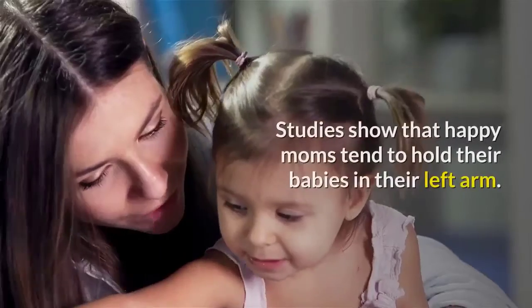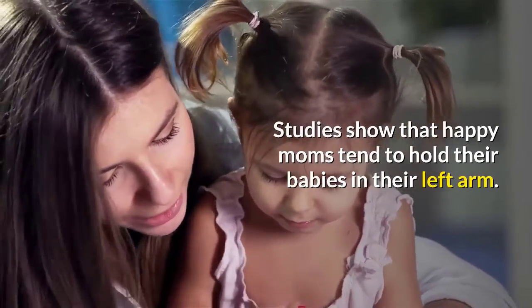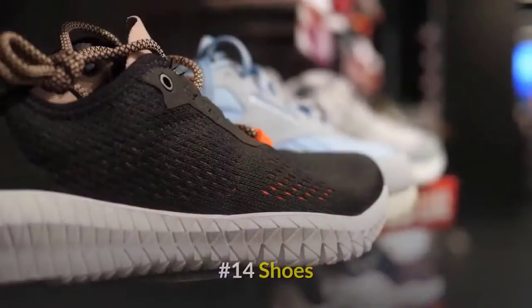Number thirteen: holding the baby. This might seem like a strange one, but it's good to know. Studies show that happy moms tend to hold their babies in their left arm.